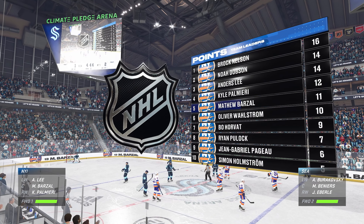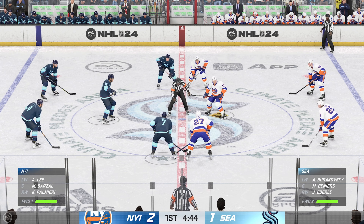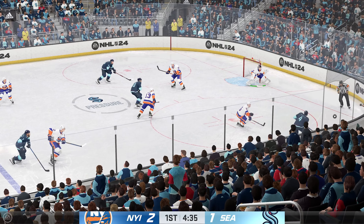The Islanders have put themselves in the enviable position of playing with the lead. You always rather be ahead — it's the best place to be, but you want to extend that lead. You want the ability to play a little more comfortable. You've got to stay aggressive, manage the puck, and look to attack the net.